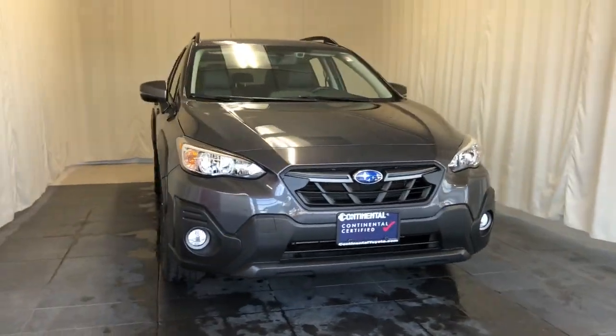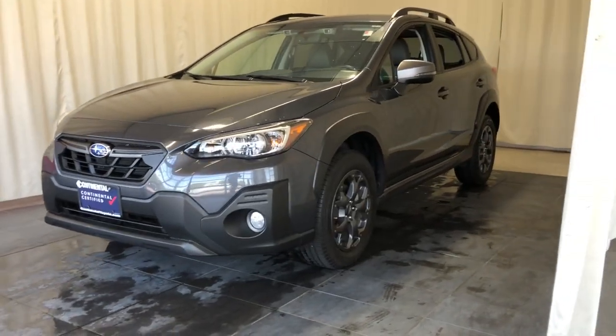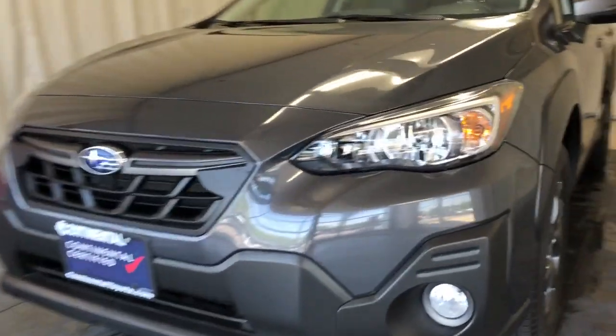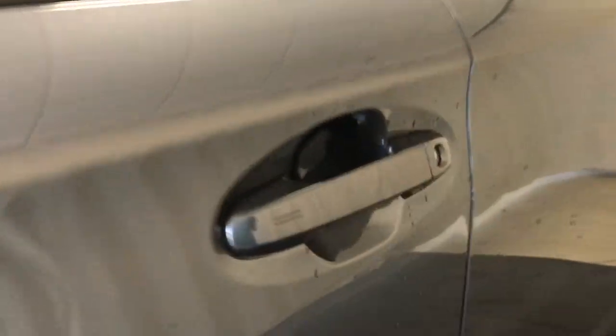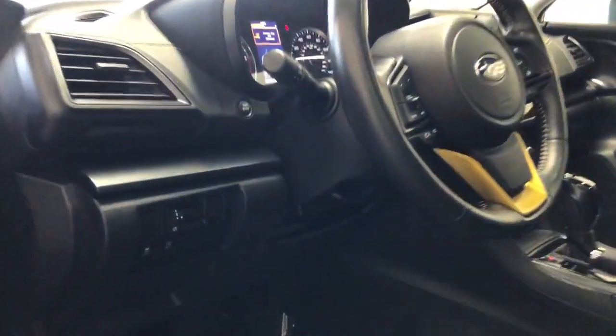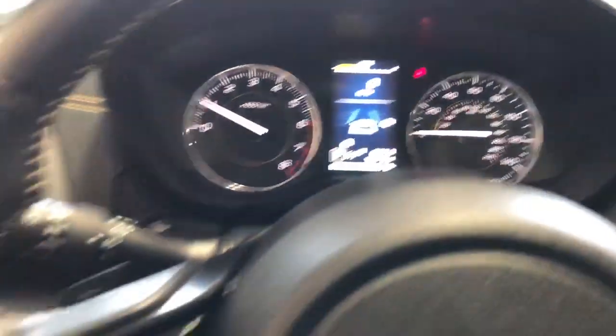Look no further than the 2021 Subaru Crosstrek with less than 10,000 miles on the odometer. This vehicle stands out from the rest. Come along for a tour of this safe and connected Subaru Crosstrek — this all-wheel drive compact crossover gives you the advantages of an SUV but drives like a comfortable sedan.